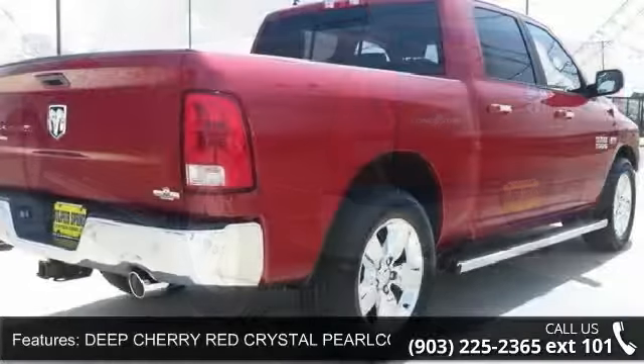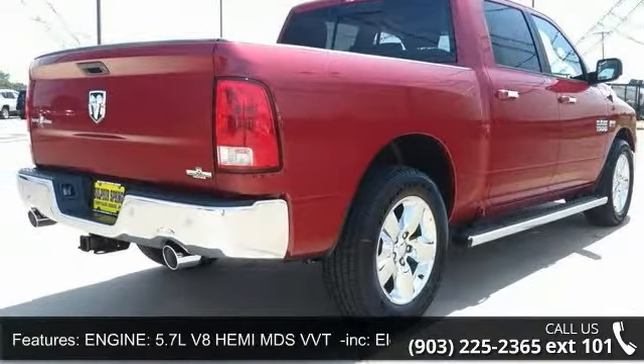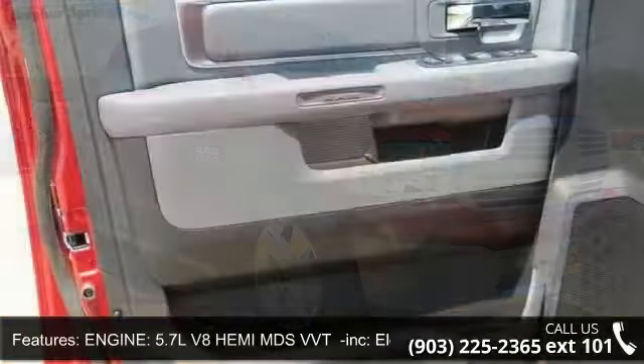Some of the top features included with this vehicle are four wheel disc brakes, split bench seat, rear bench seat, heated mirrors, rear wheel drive, Bluetooth connection, adjustable steering wheel, and front side air bag.